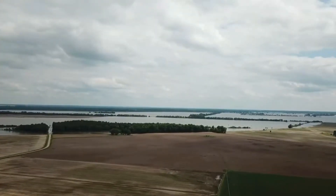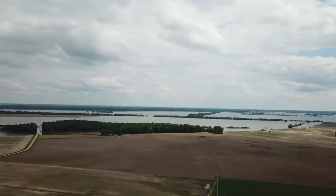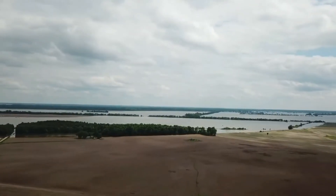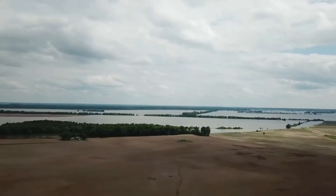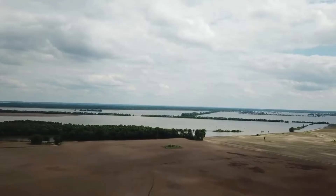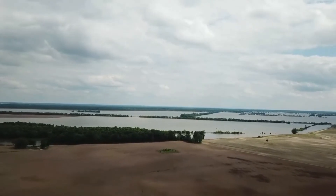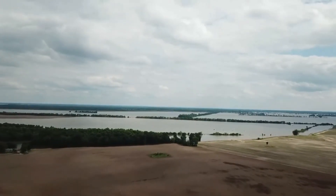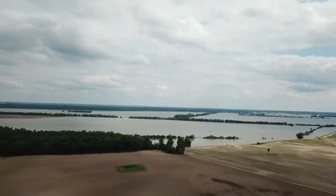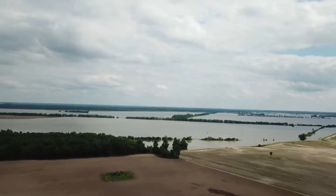Western Missouri's Osage Plains are mostly flat with a few hills. Compared to the till plains, the soil there is shallower and less fertile. 15 million acres of the state were once covered in tall grass, which may grow tall enough to cover a rider on a horse. But today, not much of it is left. One of the few remaining locations for these extraordinarily tall grasses in this area is Prairie State Park.